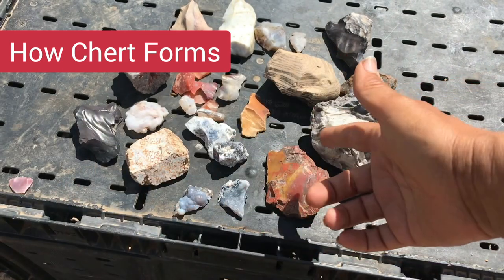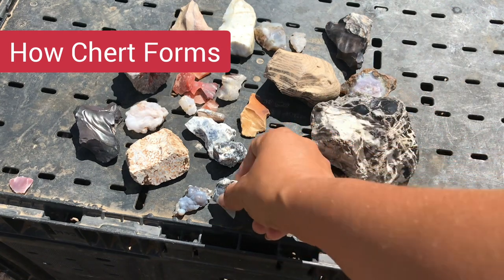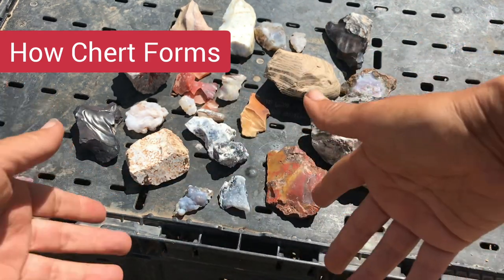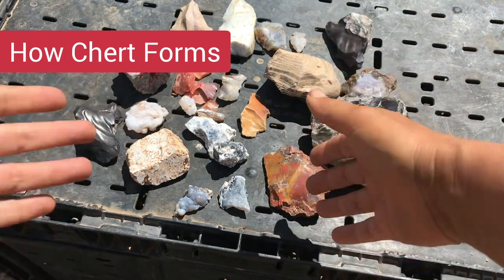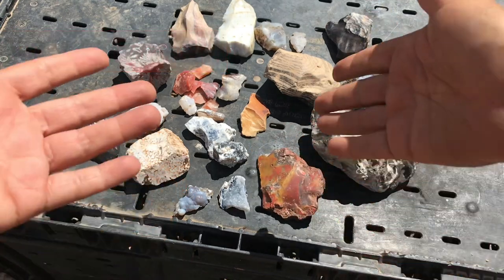As opposed to those biological processes, this formation of chert is strictly chemical and is associated with the replacement of limestone with silica — the silica likely coming from those siliceous marine organisms. This is pretty similar to the process that gives us petrified wood, like the piece you see here, where silica in groundwater replaces the existing material.